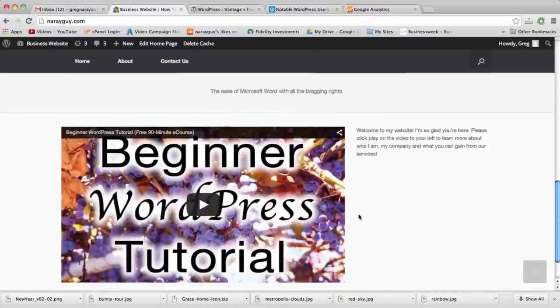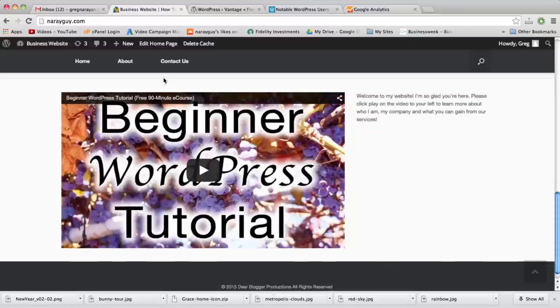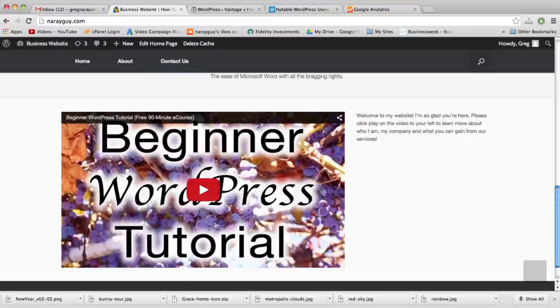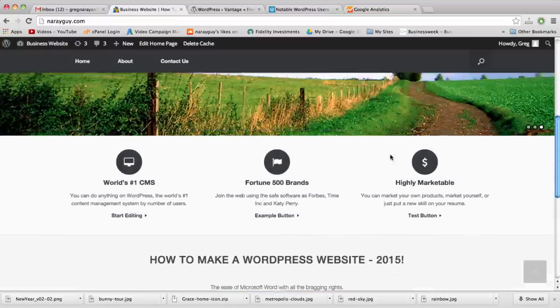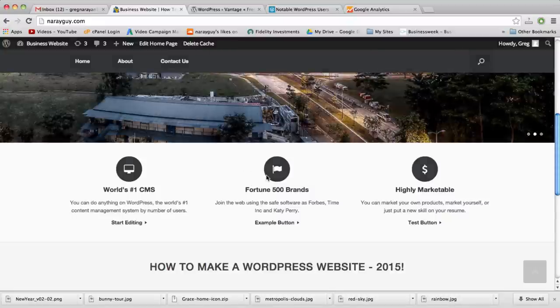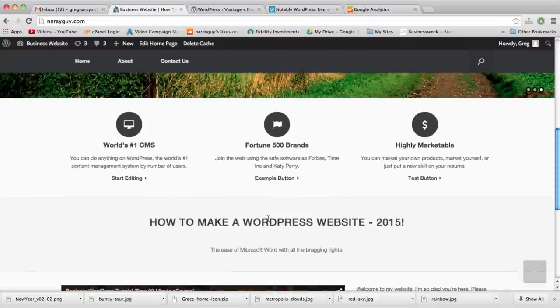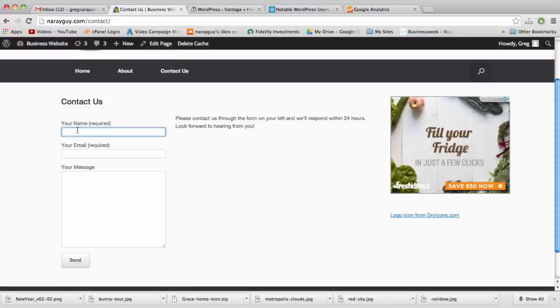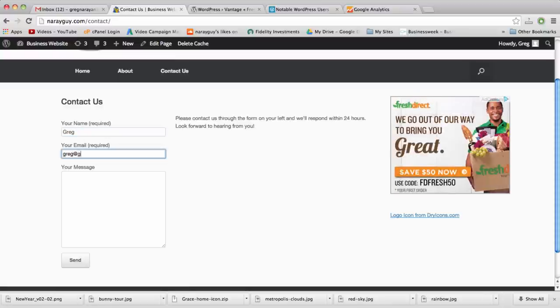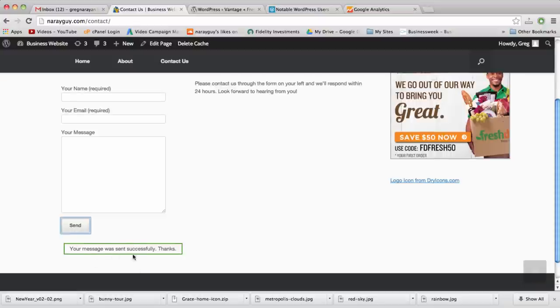Moving further down, we'll learn how to embed a video — maybe an about-me video, a video about your services, or just something fun. We can put some text right next to it on the home page. On the contact page, we'll set up a contact form so visitors can easily reach the website owner without your email being displayed publicly. A user clicks send, it says 'message was sent,' and that message goes right to your email inbox.